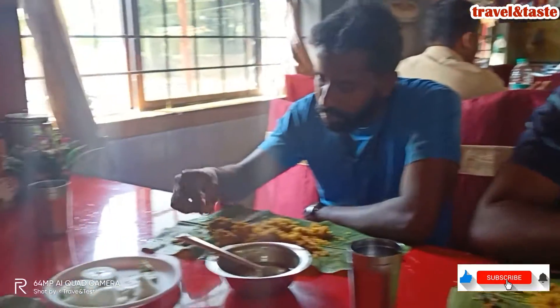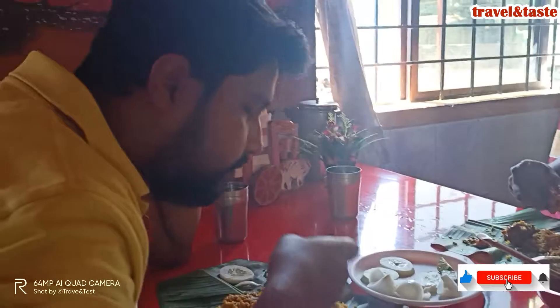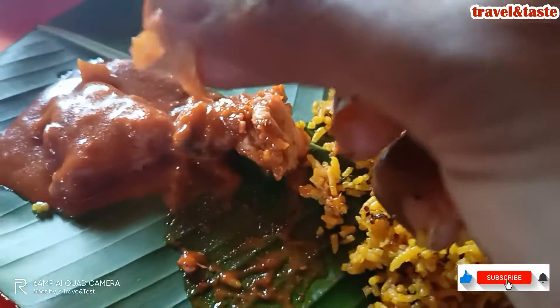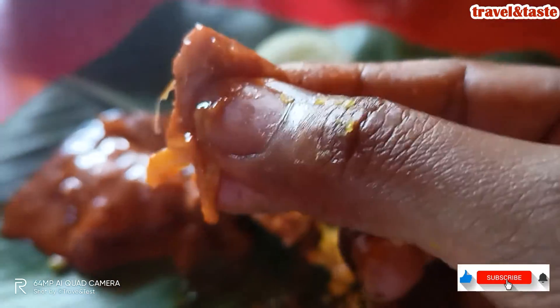It is very spicy. It is a good experience. This is chili chicken and it has a great taste.